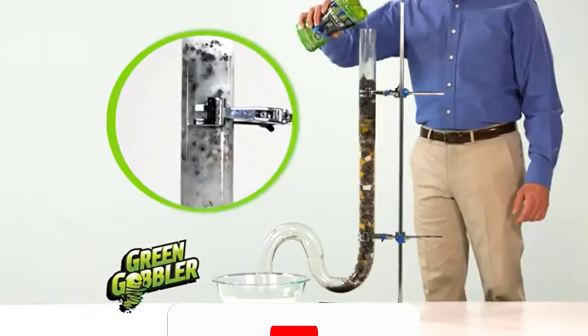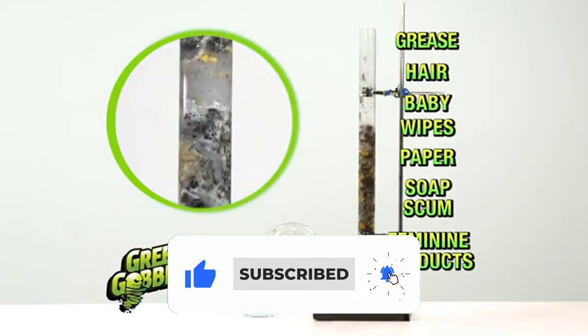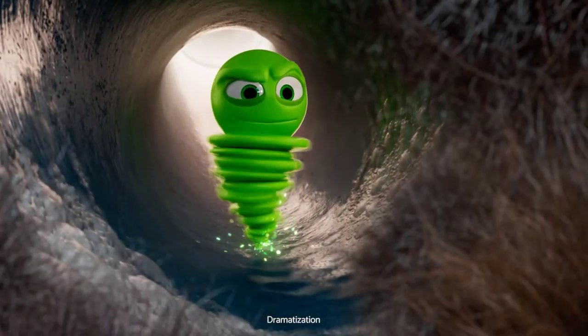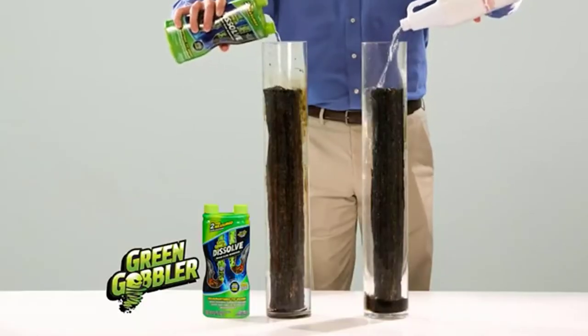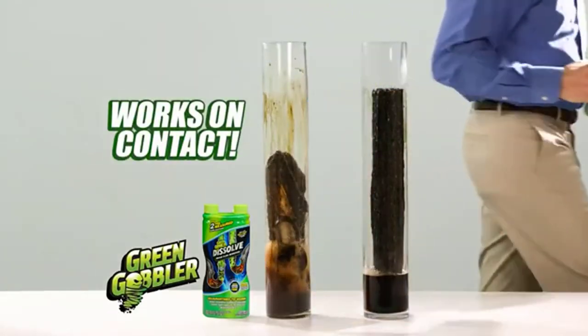Common problems with clogging drains are too much toilet paper, a buildup of sludge, and other waste as well as soap scum and hair. When you use it, it only takes a couple of minutes to eat a hole through. It may be best to give a highly corroded drain several treatments so that you can feel assured of a completely clean pipe.